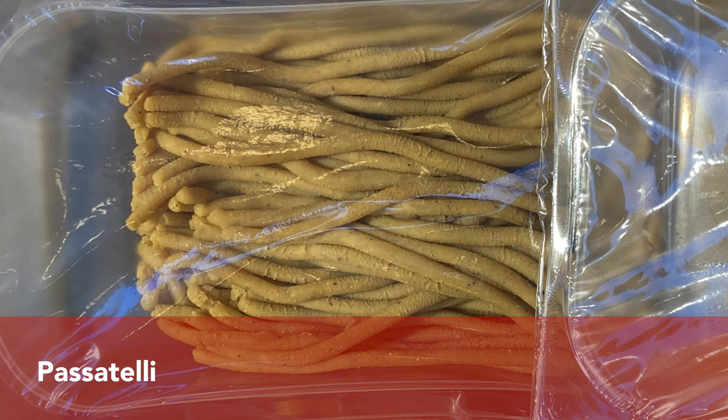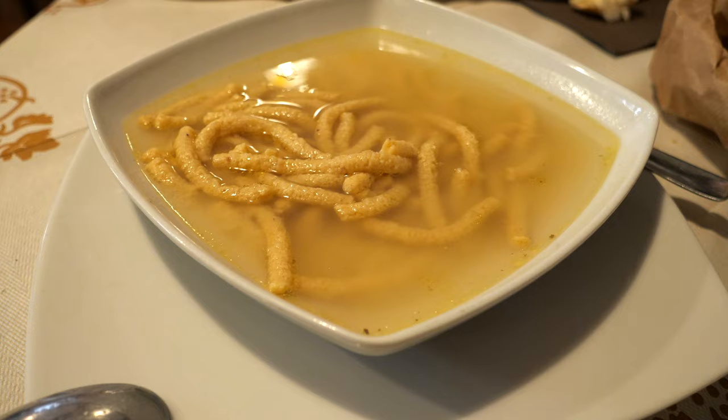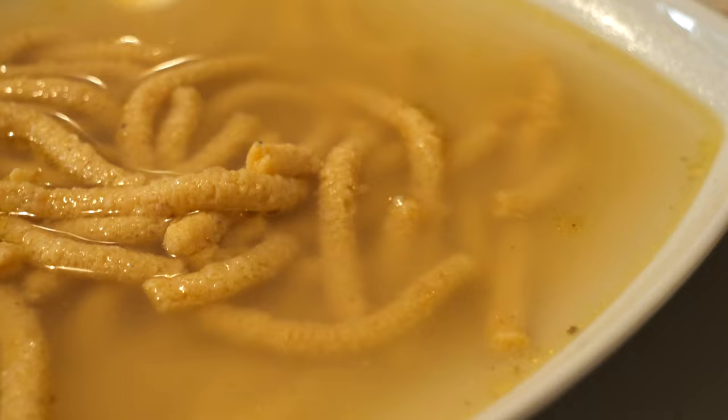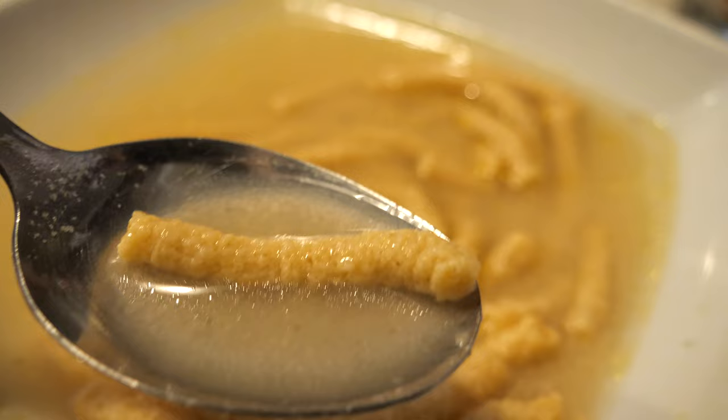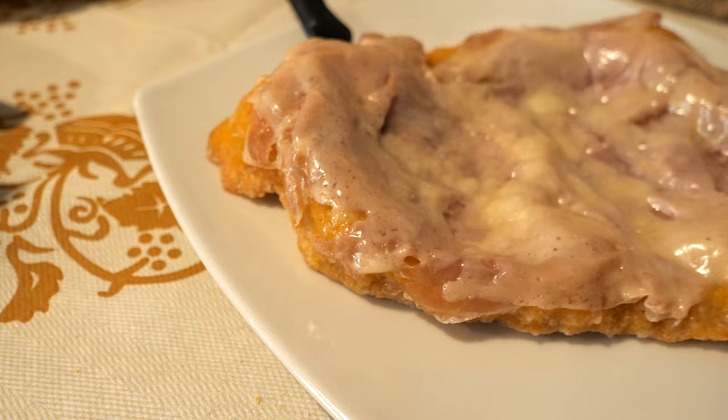Another pasta you should try is called passatelli, and this is also very particular to the Emilia Romagna region. This particular pasta is made with parmesan, breadcrumbs, eggs, flour, and also sometimes spiced with nutmeg. The texture of the pasta is completely different but delicious. If you try it, you will never forget it because this pasta is very unusual.